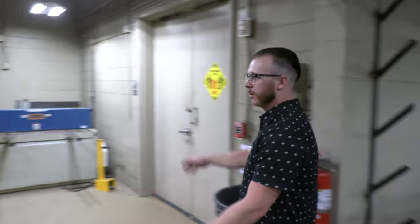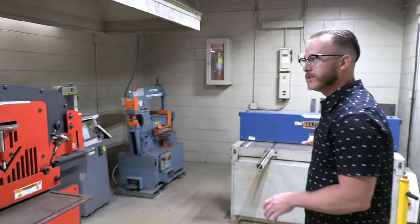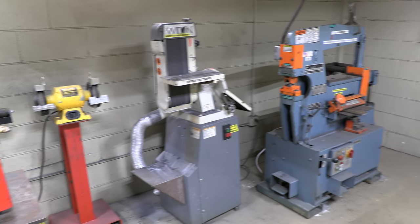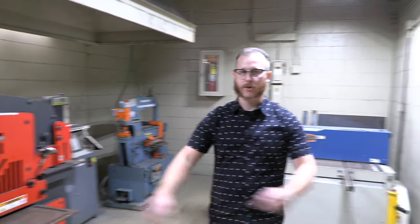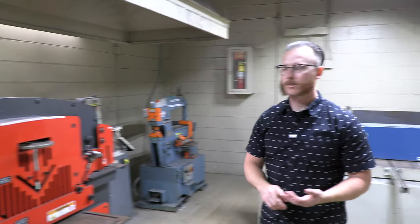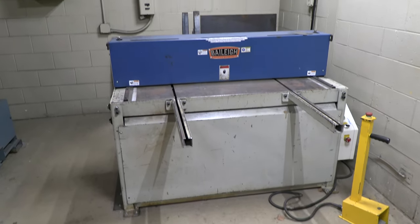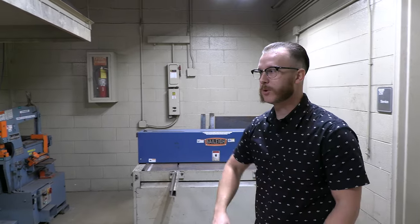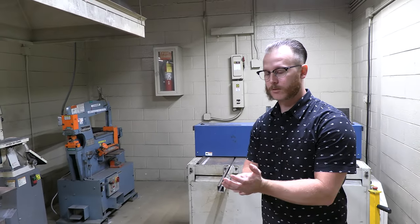This is our material processing area and cutting room. We have a couple of different iron workers, a sheet metal shear, and some different tools in here — all equipment you'll use throughout the classes to process your material. Material is stored outside and brought straight in here. Students learn how to cut and prep their material on both the iron worker machines and the sheet metal shear. This is all industry equipment you're going to see in most big production shops, and you'll be more than familiar with how to run it when you leave the class.